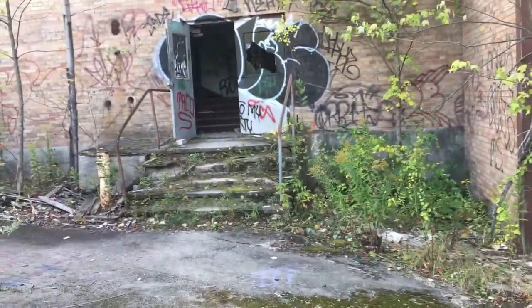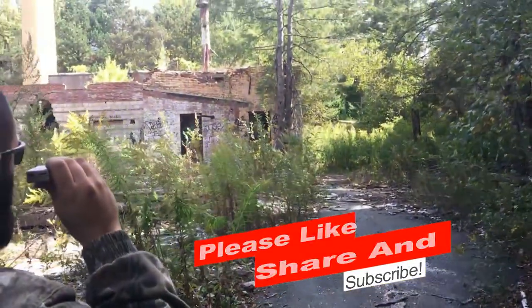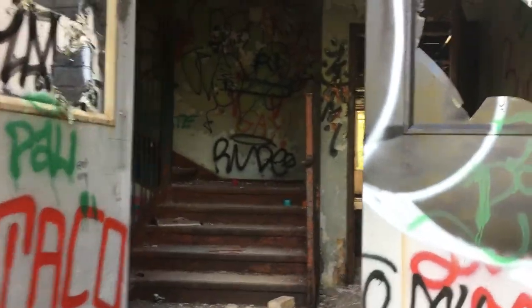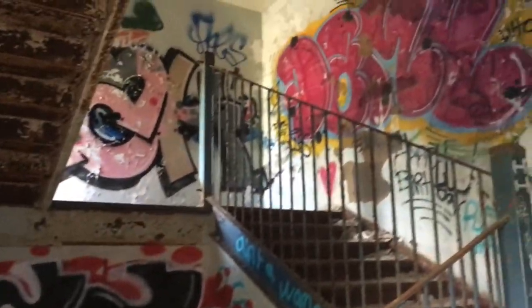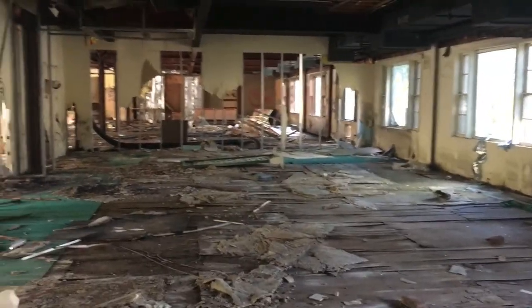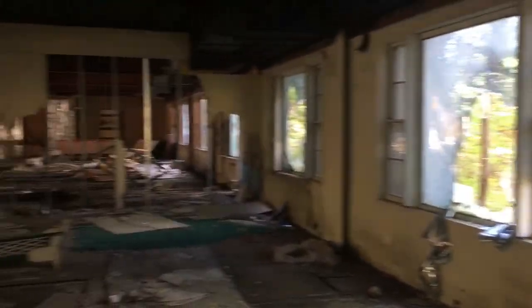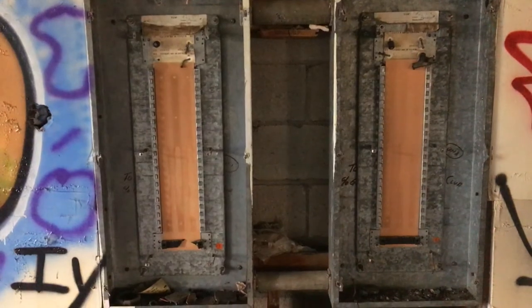Alright guys, we're walking in now. Look at this place, it is trashed. The point of no return, folks. Yo Matt, you've been here before? We got to be real careful in here, guys. The floors feel really spongy and weathered. Look at that — completely stripped of all the copper, everything they could take.